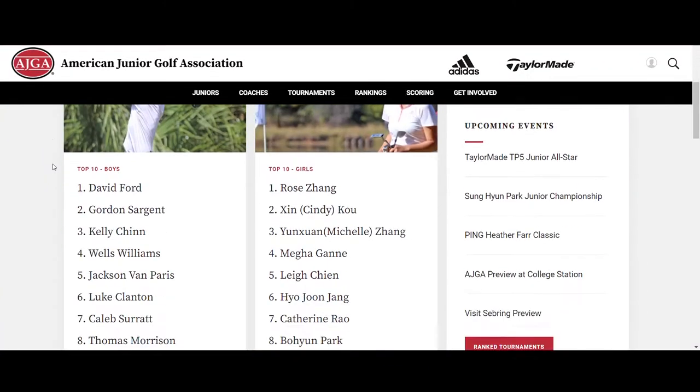This video is meant to be a brief overview of the Rolex AJGA rankings. For complete information, visit AJGA.org/rankings.